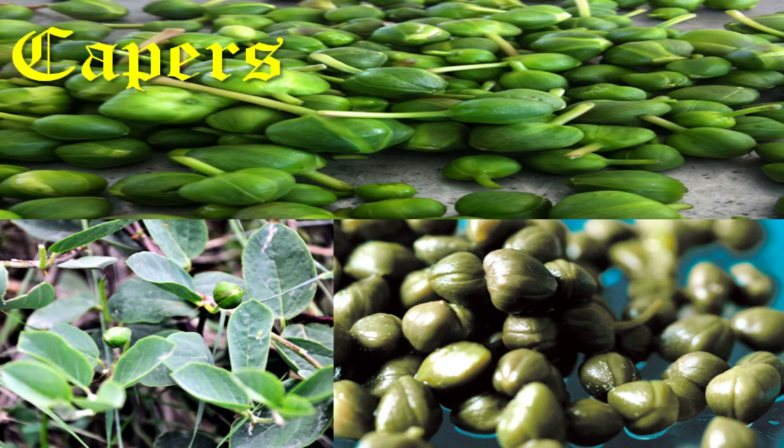Capers, native to the Mediterranean region, its bud was a main ingredient in medieval Italian cuisine, especially in the south and Sicily, and put in salads, meat, and chicken dishes, also pasta sauces. Its leaves, dried, can also be used as a substitute for rennet in making cheese. Good to know.